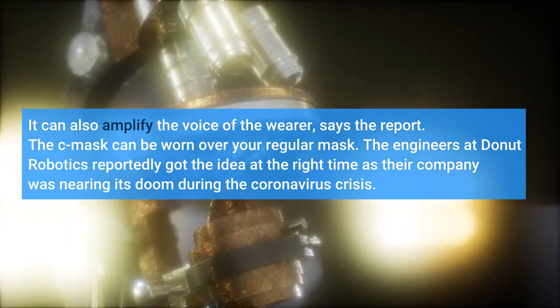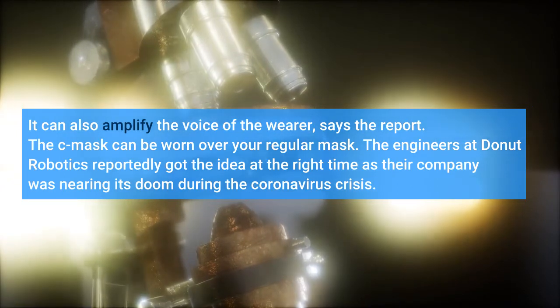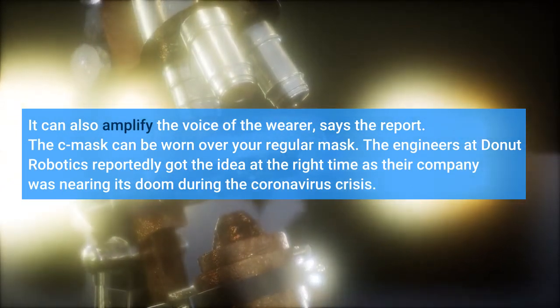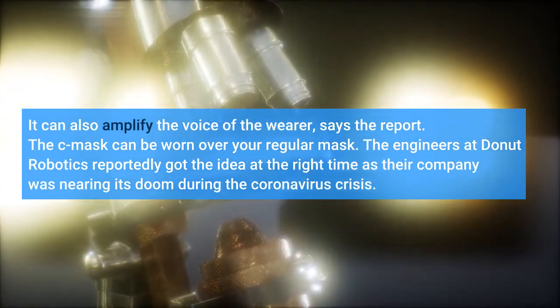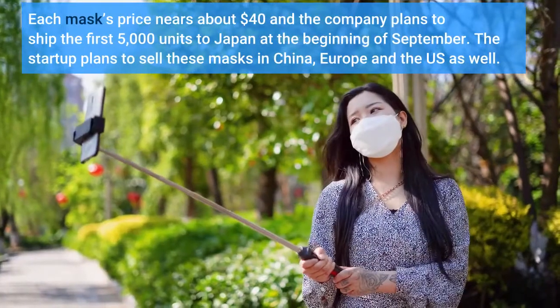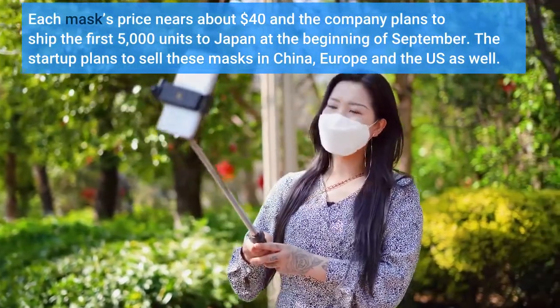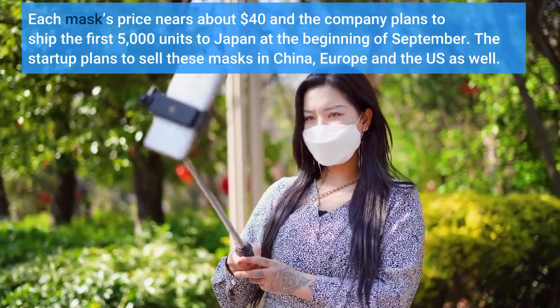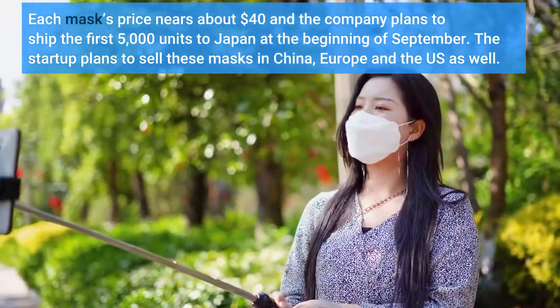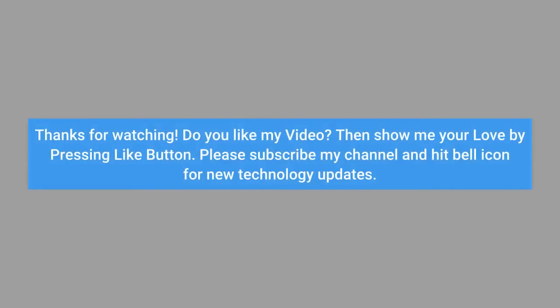The C-Mask can be worn over your regular mask. The engineers at Donut Robotics reportedly got the idea at the right time, as their company was nearing its doom during the coronavirus crisis. Each mask is priced at about $40, and the company plans to ship the first 5,000 units to Japan at the beginning of September. The startup also plans to sell these masks in China, Europe, and the US.